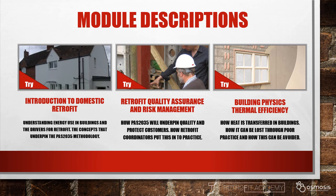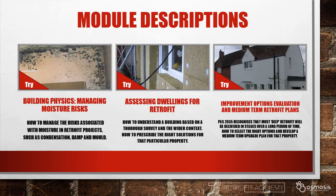The course is divided into 12 modules. We start by looking at the concepts that underpin the PAS2035 methodology and how retrofit coordinators put this into practice. We examine how things can go wrong, starting with how heat is transferred in buildings and how it can be lost through poor practice. We then look at how to manage moisture risks and avoid problems such as condensation, damp and mould. We'll equip you with the skills to understand a building based on a thorough survey and its wider context. We'll then equip you with the ability to develop a medium term retrofit plan. The new standard recognises that many deep retrofit projects are delivered over a long period of time, say 25 years.